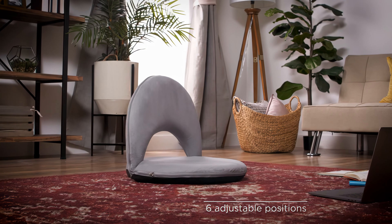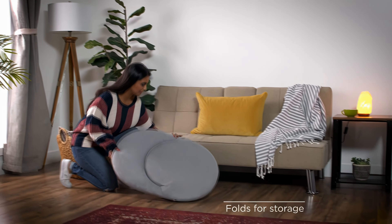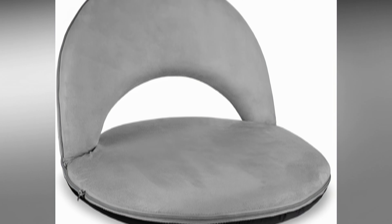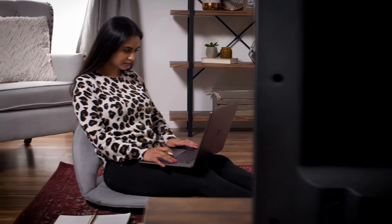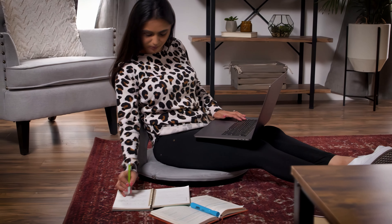The backrest is adjustable to 6 positions, and can even be laid completely flat for super efficient storage, which is perfect if you're short on space. It also comes in 3 colour options to match your décor. Overall, this is an affordable, comfortable and space-saving floor chair great for casual lounging.